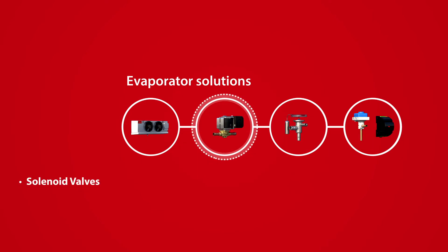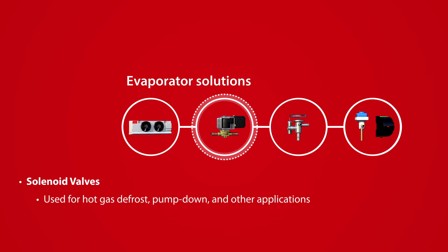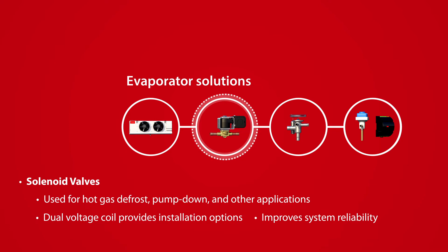Danfoss Solenoid Valves are ideal for a multitude of walk-in cooler or freezer applications, including hot gas defrost, pump down, and humidity control to improve system reliability and extend the shelf life of food.